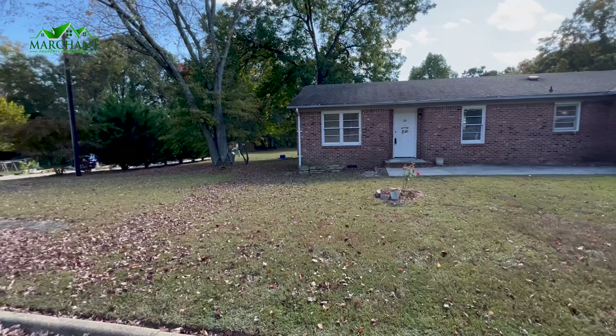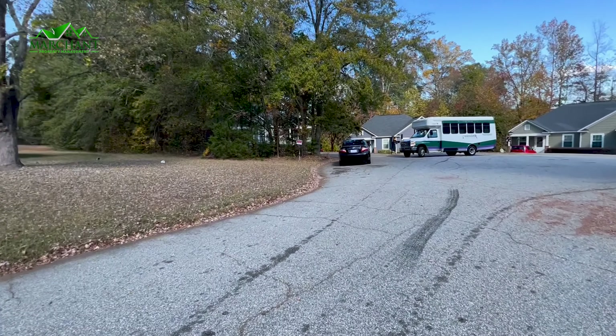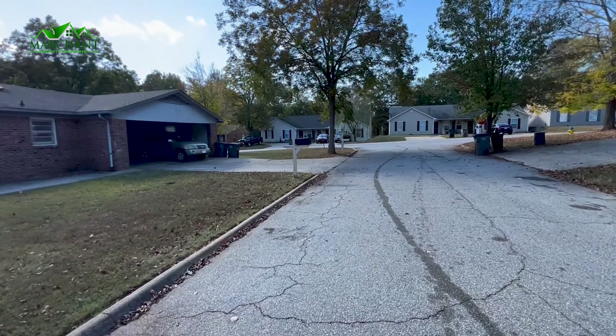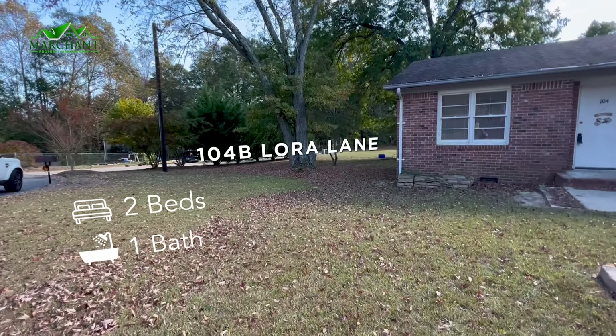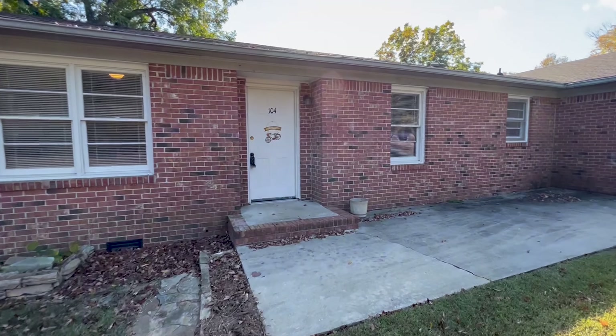Welcome to 104B Laura Lane. This home is located in Berea. This is a two-bedroom, one-bath home. Nice large yard, a big side yard over there. So we will go inside and check it out.